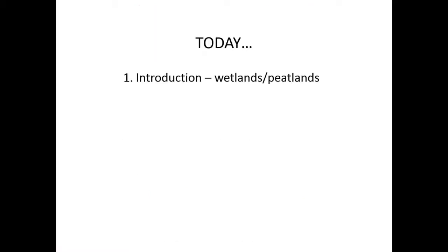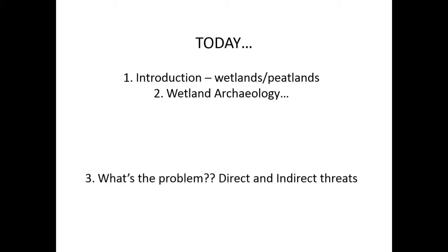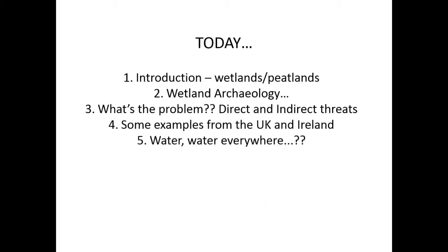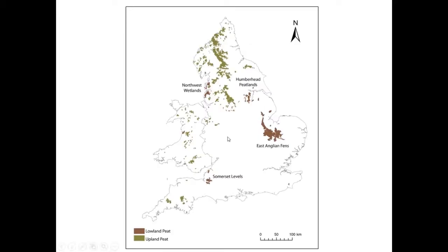The outline covers a brief introduction to wetlands and specifically peatlands, some background on wetland archaeology — really an excuse to show some nice archaeological sites and artefacts — then what the crisis is and what it has to do with water. I'll give examples from the UK and Ireland. Sites I'll mention include Ireland, the Somerset Levels, the East Anglian Fens, and the Humber peatlands.